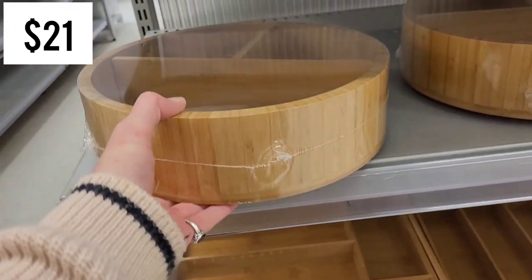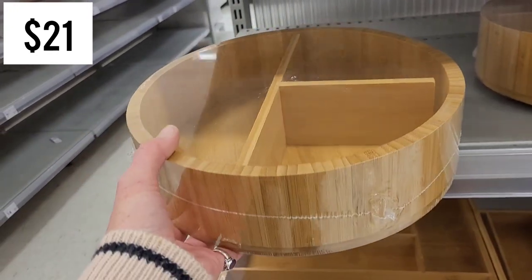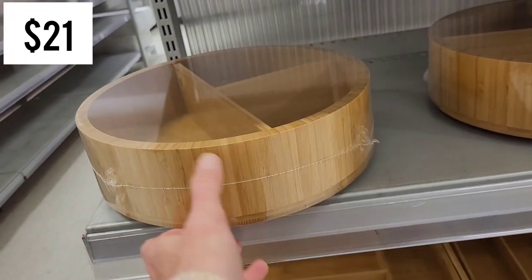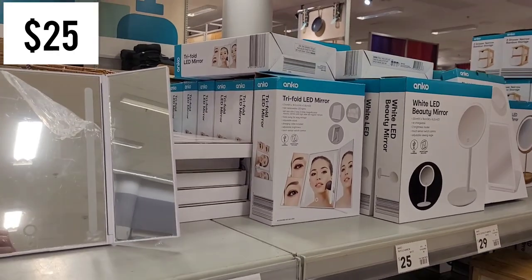Both the expandable cutlery tray and this bamboo turntable are $21. I think it's a great idea for baby bottles and things you wouldn't want falling out of a lazy Susan, but I personally think the sides are too big for my liking.